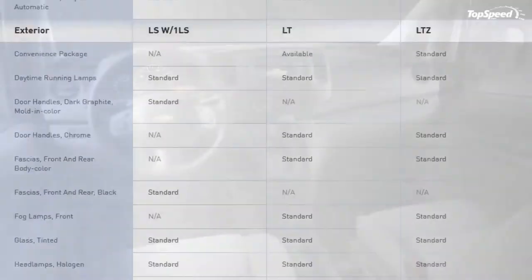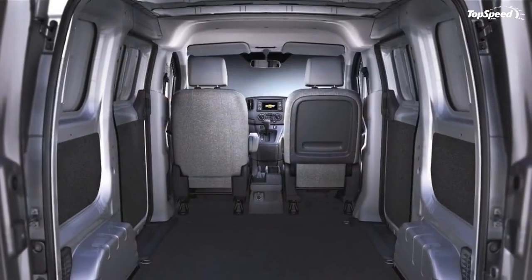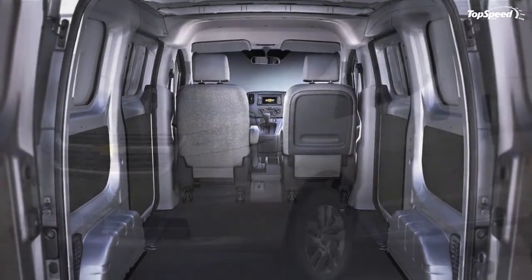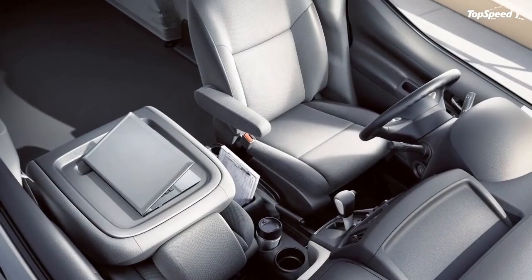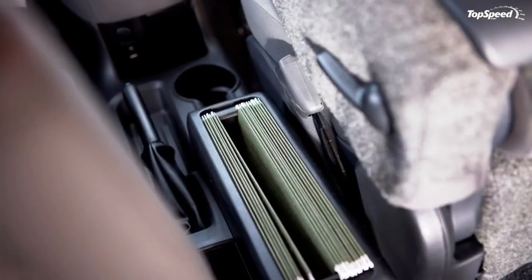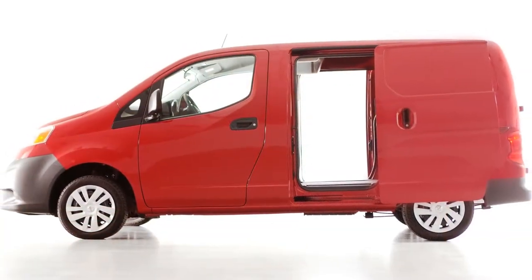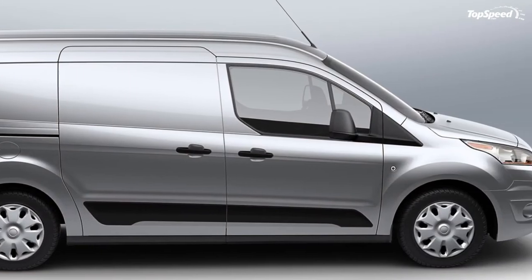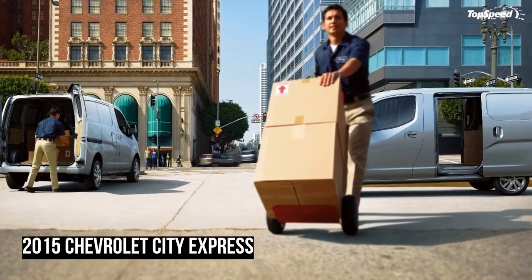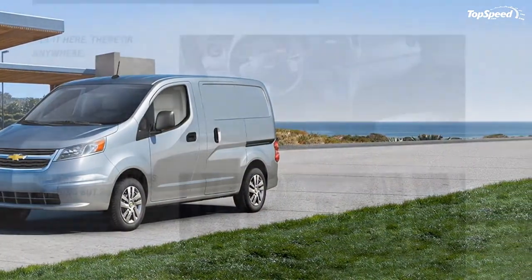The 2015 City Express starts at $22,950 in its LS trim, plus a $995 destination fee. In its upper-scale LT trim, prices start at $24,510 plus the same destination fee. The City Express will hit showrooms in the fourth quarter of 2014.